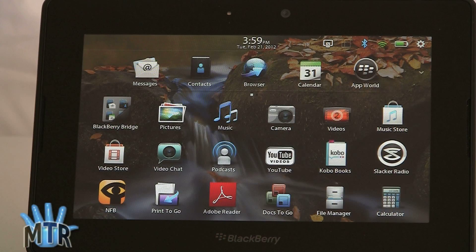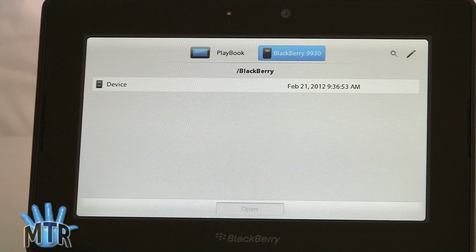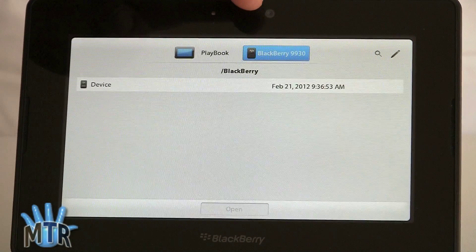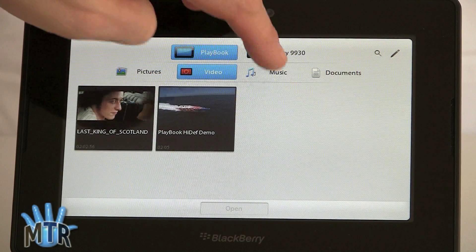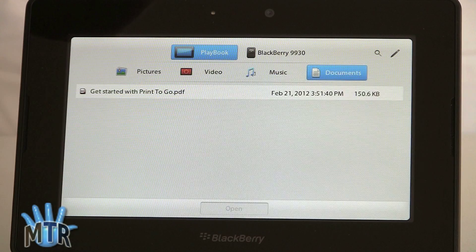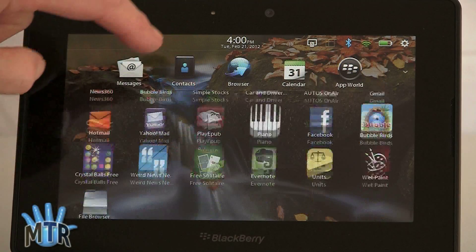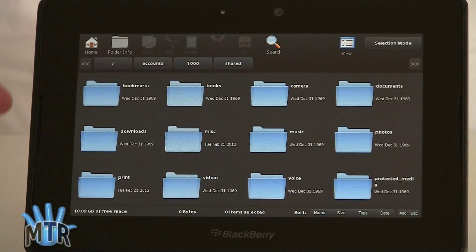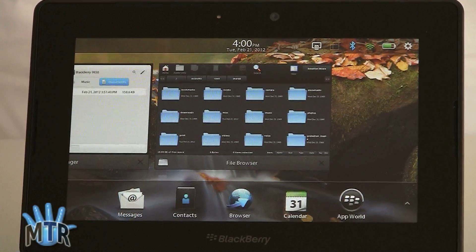Last but not least, you finally get a native file manager so you don't have to download a third-party one. It's pretty basic, but you can actually use it to look at what's on your phone too when connected via BlackBerry Bridge — so you can pull stuff off. You can browse pictures, videos, music, and documents, and search for stuff. It's not a full-fledged geeky file manager like the third-party one we've got downloaded here, which gives you a detailed view of every folder. But for basic stuff, at least you get something now from RIM.